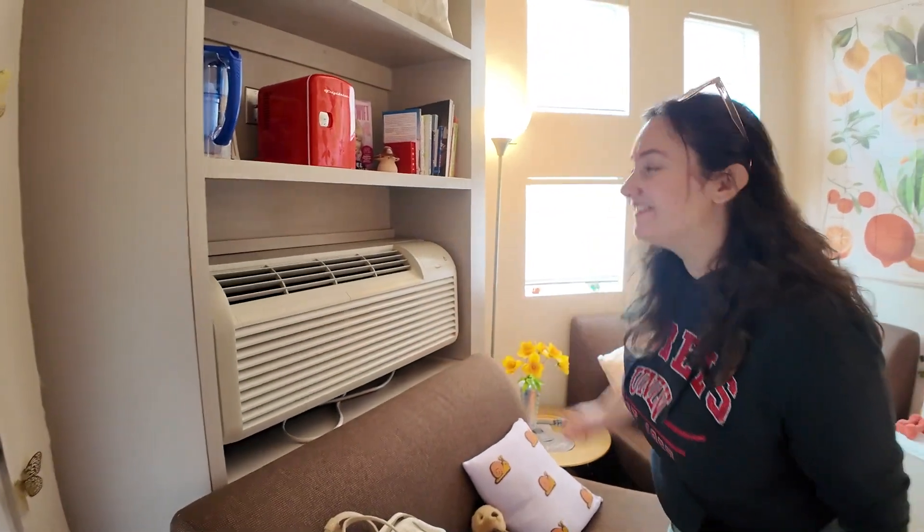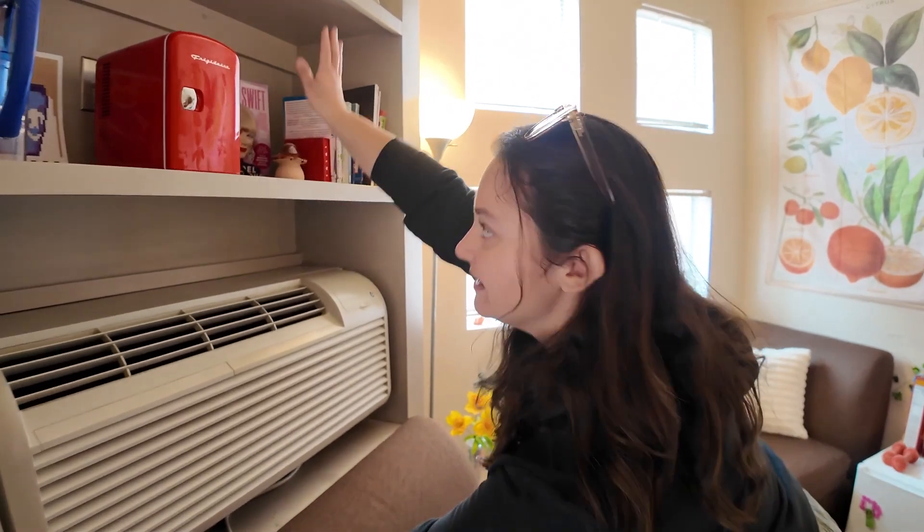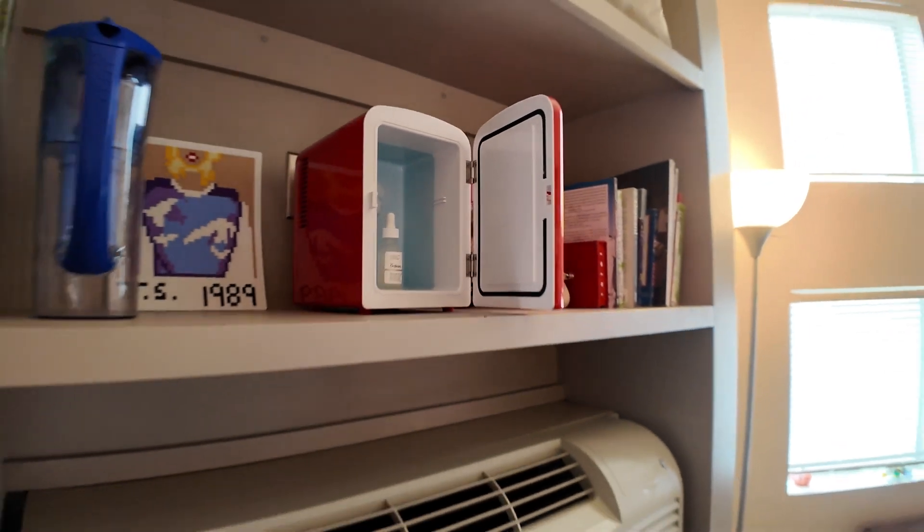To all you ladies watching, I want to show you something that's super awesome. I use this for my skincare. So if you get a little mini micro fridge, it's awesome if you want to put your skincare in here instead of putting it in your fridge with your food.